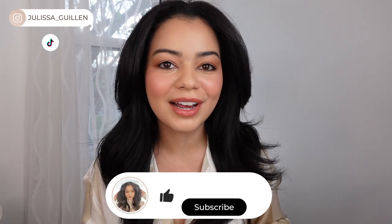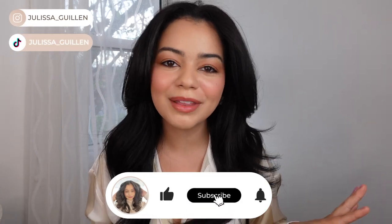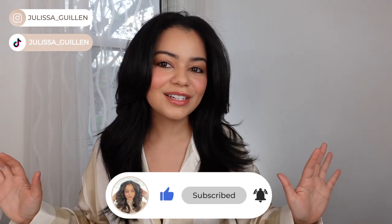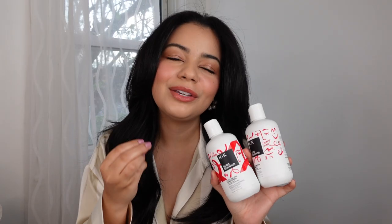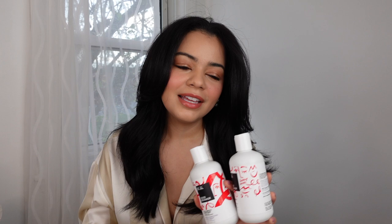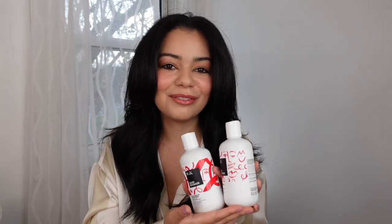I got a couple of new products in PR so I wanted to try them out today and share my thoughts with you guys. We're going to start with the products I used in the shower today. I used the new IGK Good Behavior Ultra Smooth Shampoo and Conditioner. You guys know I'm a huge fan of the Good Behavior line and the 401 Prep Spray and the Spirulina Spray as well. I am literally so excited for these.